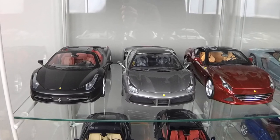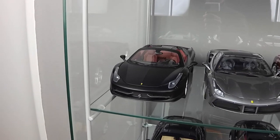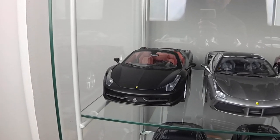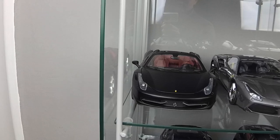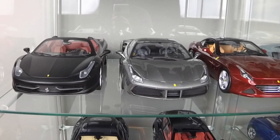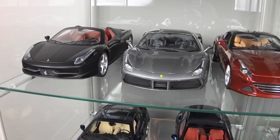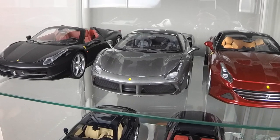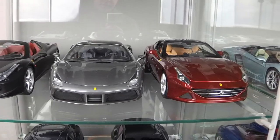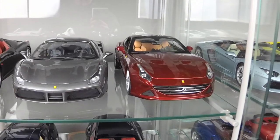Here are some Ferraris. Let's start with Ferrari 458 Spyder by Hot Wheels Elite with beautiful red interior. This is Ferrari 488 GTB by Bburago Signature Series — one of the best Bburago Signature Series so far, in my opinion. And this is Ferrari California closed top, also by Bburago Signature Series.